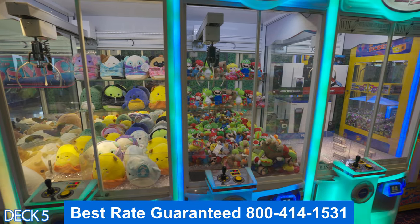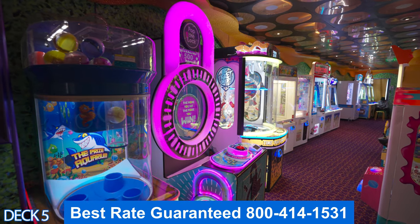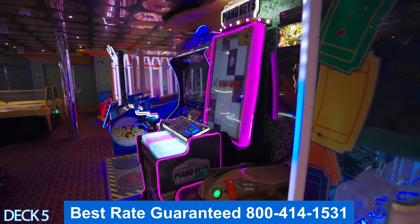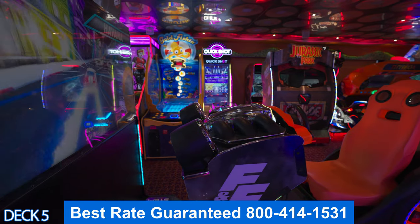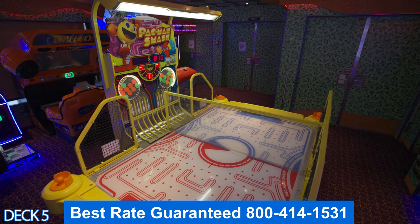Right next to Club O2 is the arcade. Keep in mind you do not need coins to play these games — you're just going to use your key card. When you do your online check-in, you can decide whether you want your kids to be able to use their card to charge or not.